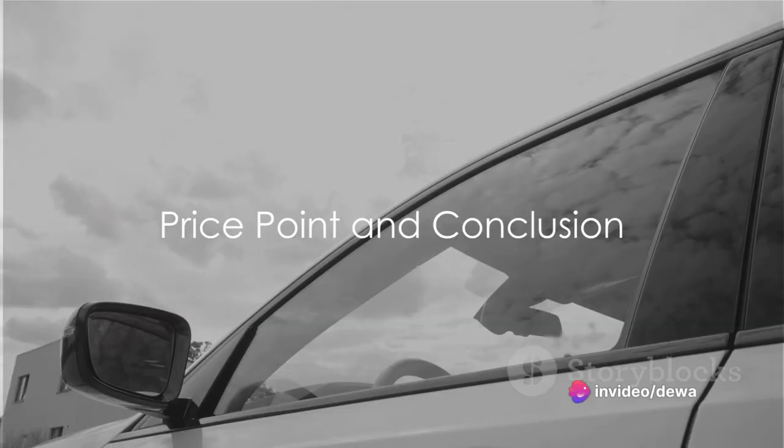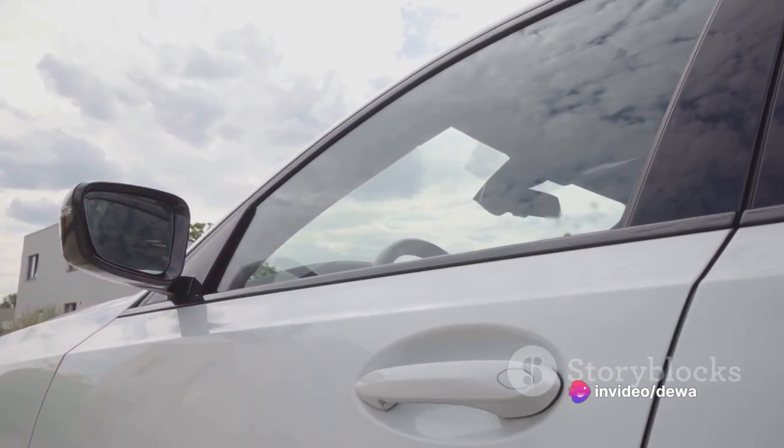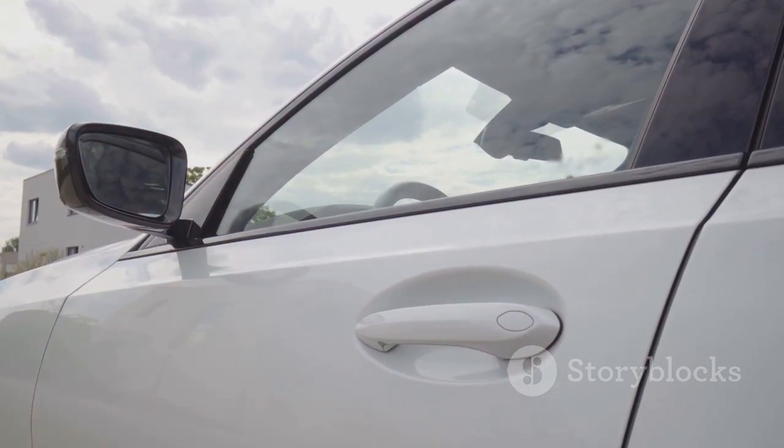To top it all off, the Nano's price point is its crowning glory. Tagged as the world's cheapest car, it has made four-wheeled transportation accessible to a whole new segment of consumers.